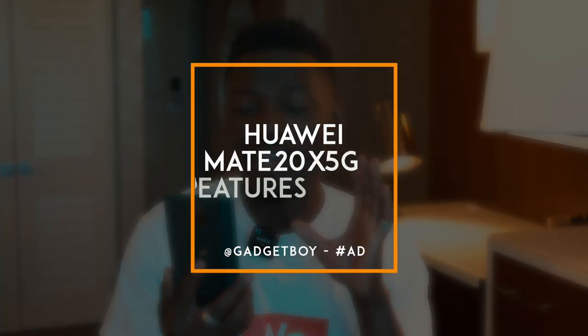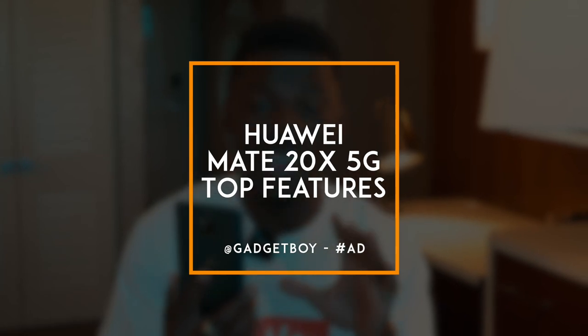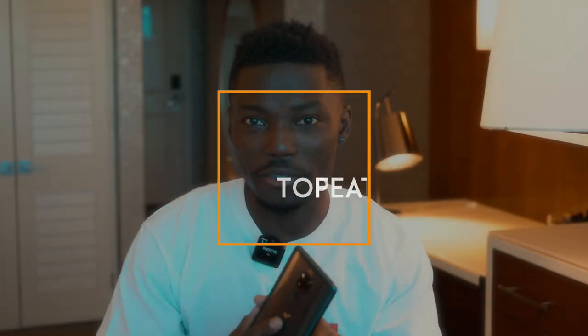How's it going everyone? It's GadgetsBoy. Welcome to another video. In my hand is the new Huawei Mate 20X 5G. I've been using it for a while now and I want to tell you guys about five things I really like about this phone and reasons why this should be your next smartphone.